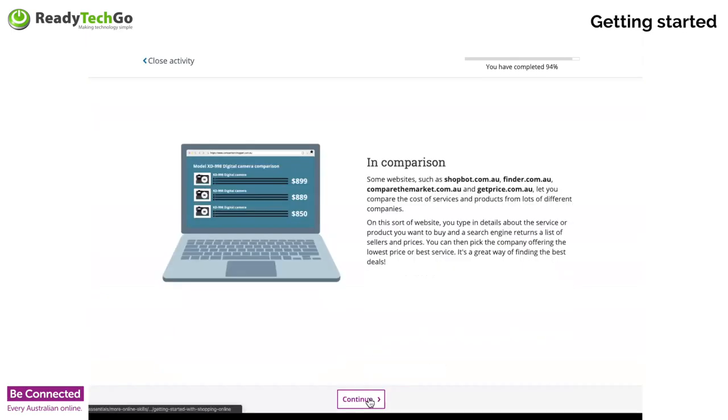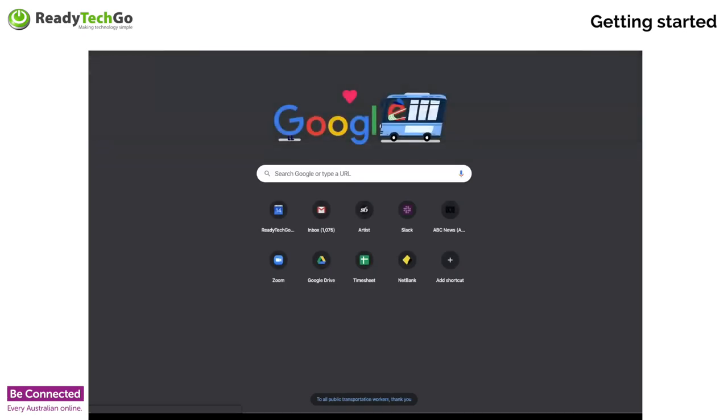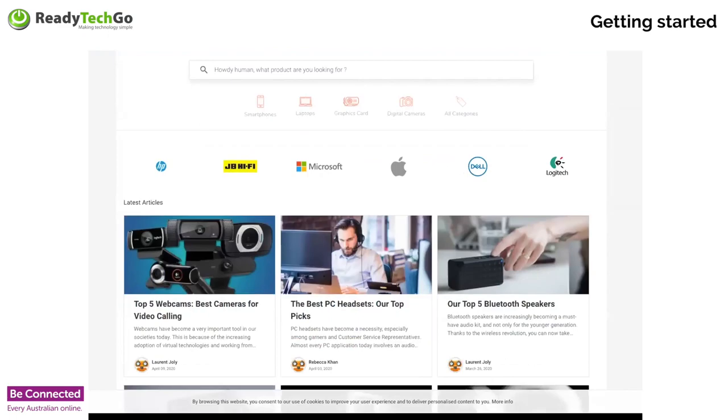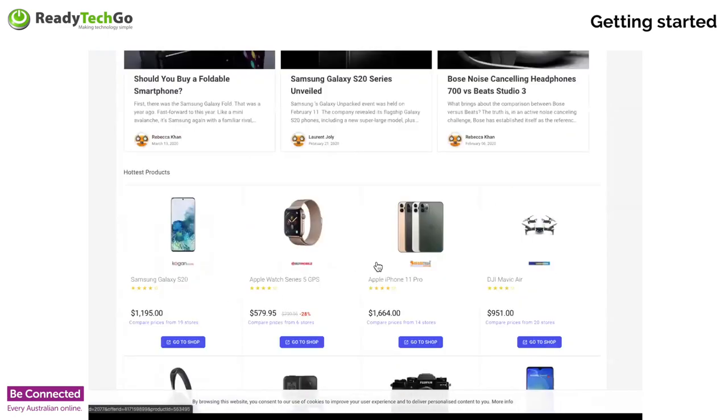I like comparison sites. My favourites are ShopBot, Finder, Compare the Market, and GetPrice.com.au. For example, on ShopBot.com.au you can see top five webcams and best cameras for video calling. If I put in Canon EOS 90D, I can see it's $1,538 — and as you scroll down you can see lots of other websites like Amazon and DigiDirect with various prices. Your cheapest option is visible straight away. You can go to ShopBot, look for lots of different items, get different prices, and then go straight to the shop and buy from the cheapest one.